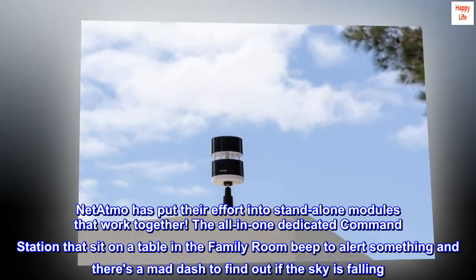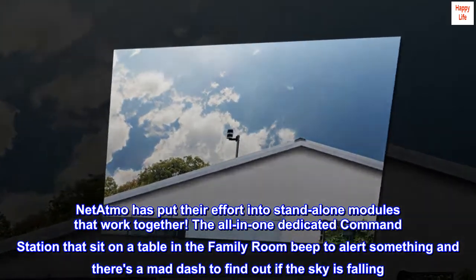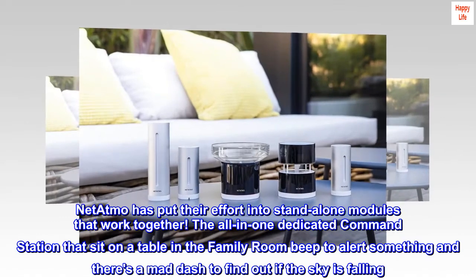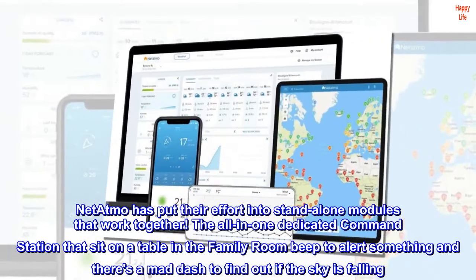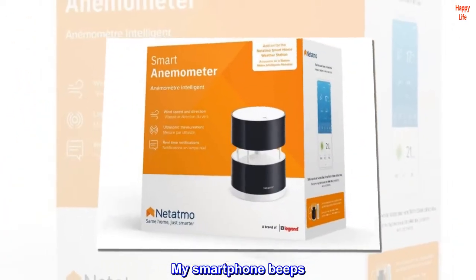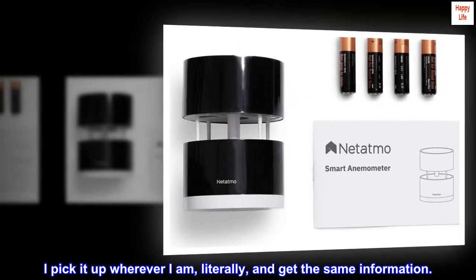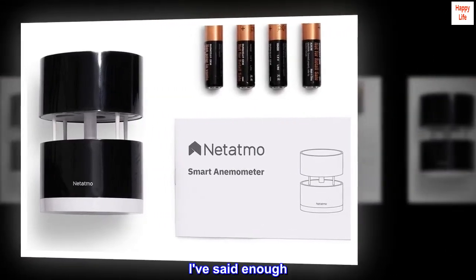Netatmo has put their effort into standalone modules that work together. The all-in-one dedicated command station that sits on a table in the family room beeps to alert something, and there's a mad dash to find out if the sky is falling. My smartphone beeps, I pick it up wherever I am — literally — and get the same information. I've said enough. Your choice.